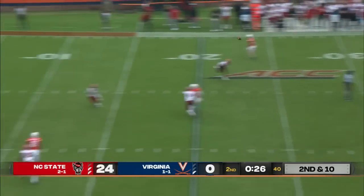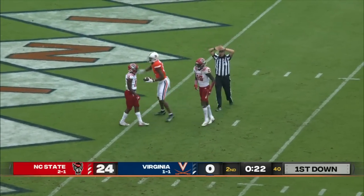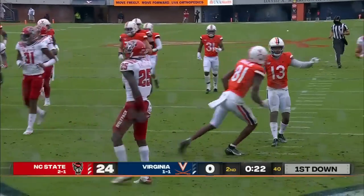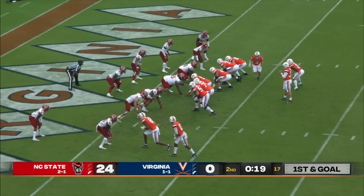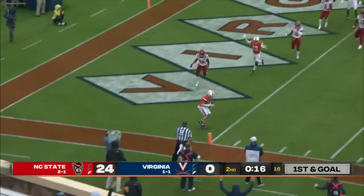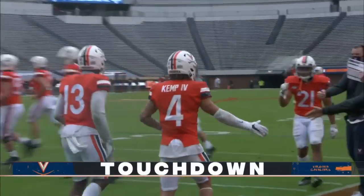Stone on second and ten, down the seam — Davis. First and goal, Virginia with 22 seconds left. There's the freshman star from Dorchester, South Carolina. It was Lavelle Davis' big plays that really determined the outcome, and Lendell Stone throws for the score to Billy Kemp to get Virginia on the board.